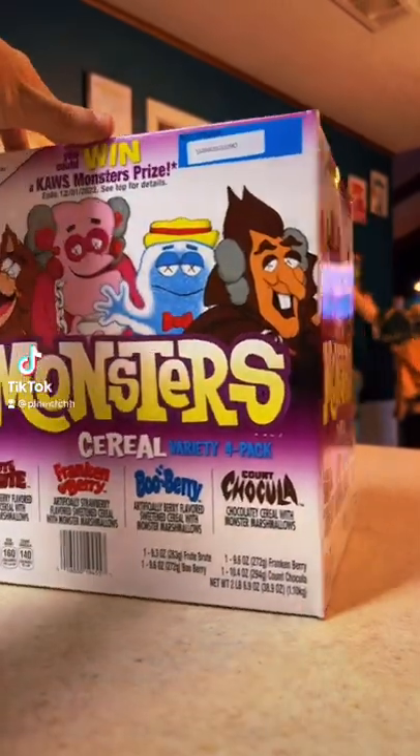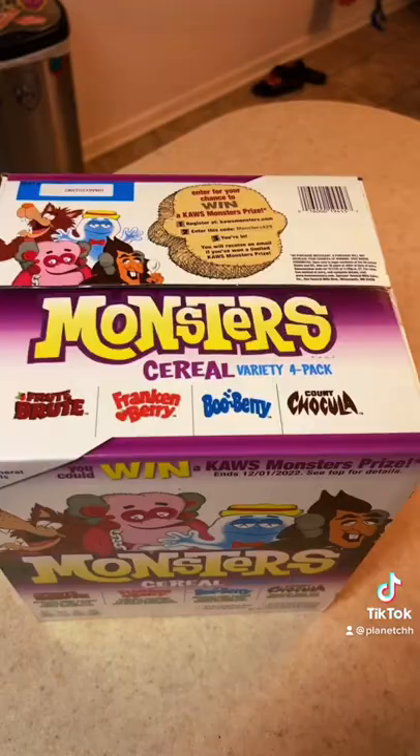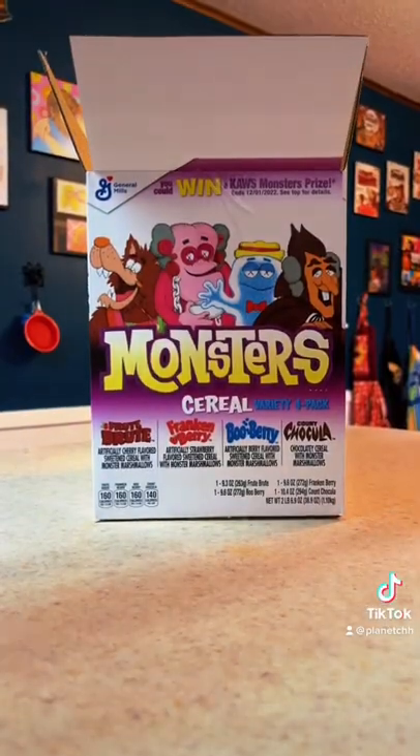Alright guys, today we're looking at the Monster Cereal Variety 4-Pack. This just came out from Sam's Club, and it's wicked cool. It comes with the Fruit Brute, Frankenberry, Boo Berry, and of course Count Chocula.